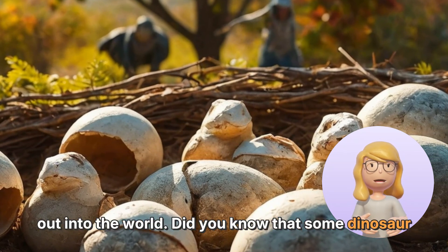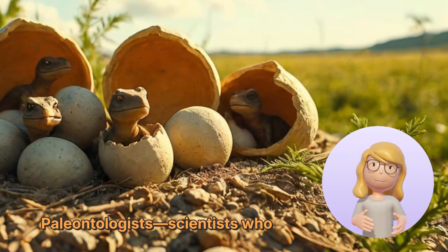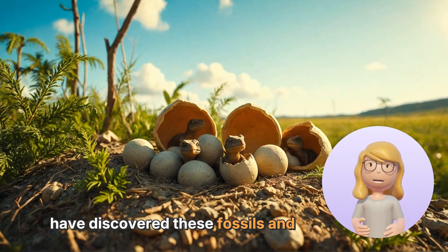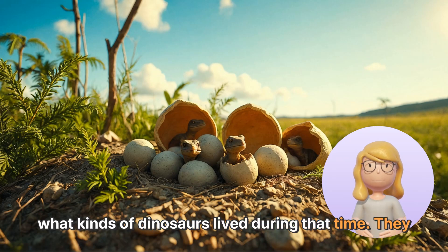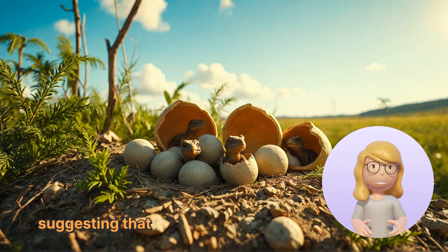Did you know that some dinosaur eggs had tiny fossils found inside? Paleontologists — scientists who study dinosaurs — have discovered these fossils and learned about what kinds of dinosaurs lived during that time. They have even found nests with several eggs together, suggesting that some dinosaur species took care of their little ones.